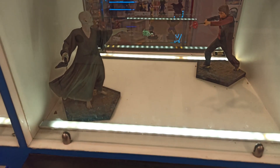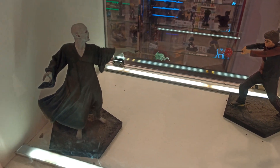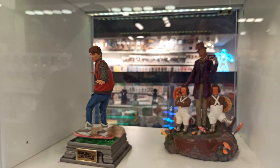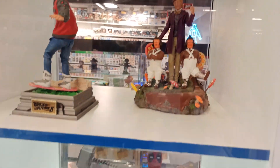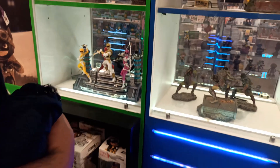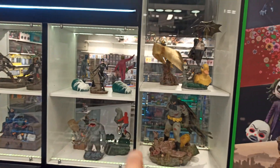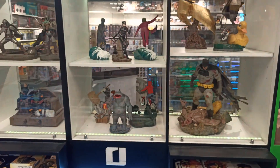Lleno de juguetes, juegos de mesa. Miren acá, Harry Potter peleando contra Voldemort, está espectacular. Acá de Volver al Futuro, y por allá atrás la fábrica de chocolates. Un poco de todo: los Power Rangers, Mortal Kombat, Star Wars, Batman, Escuadrón Suicida, de todo.